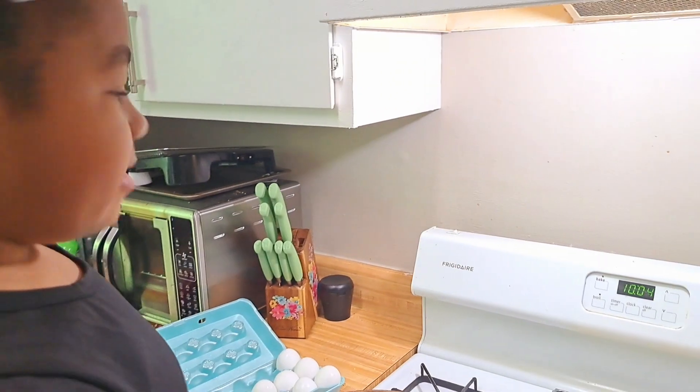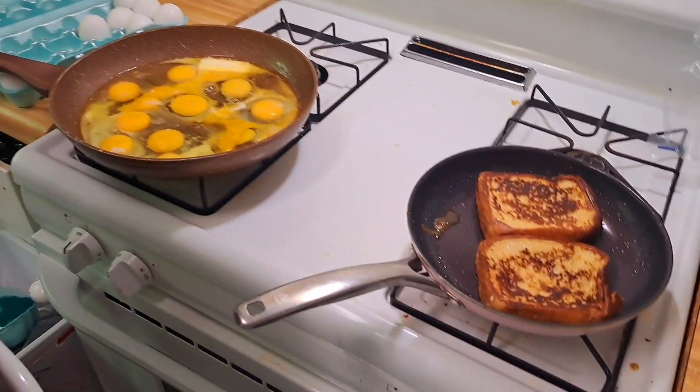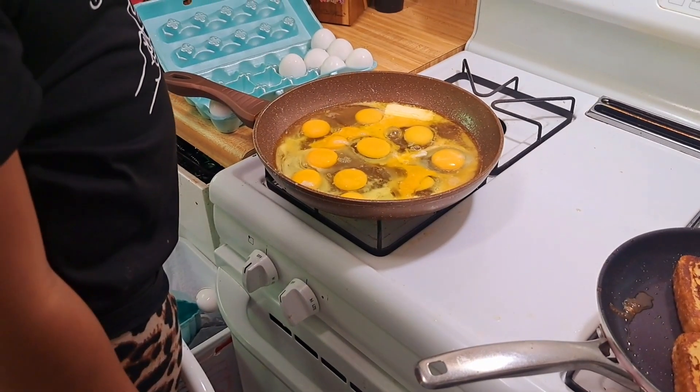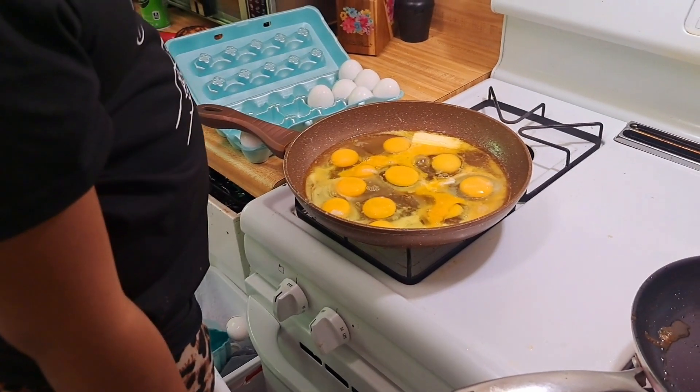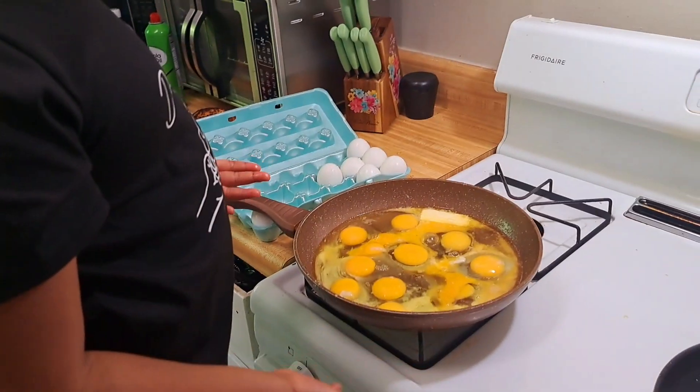Yeah, good job, Olivia. Alright, so we got the French toast. We got the eggs. The bacon's done. We got to put seasoning in there, okay? And the eggs? Yeah, we got to put seasoning in there. Put the seasoning.